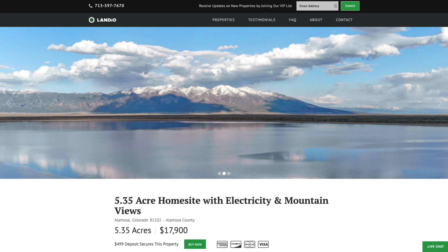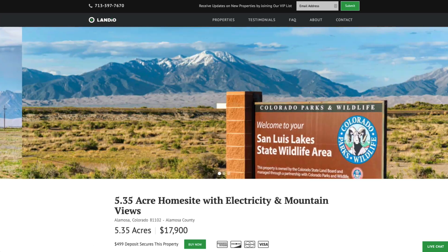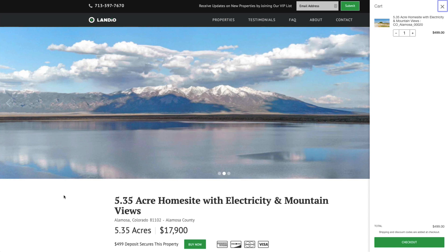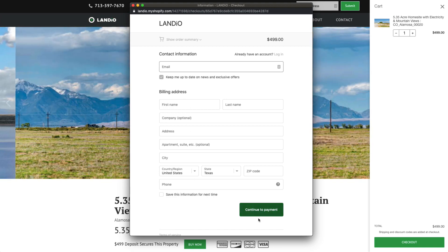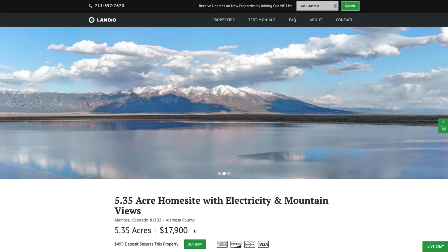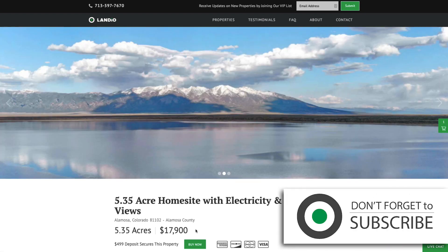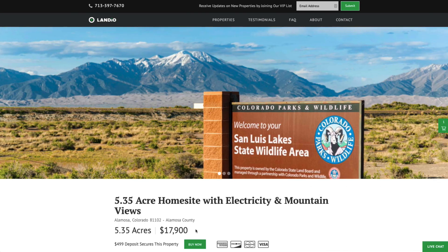We work extremely hard to make it super easy for you to purchase land. If this property fits what you're looking for, just go to our website Landio.com and click the buy now button, which adds a $499 deposit to your cart. Once you complete checkout, the buy now button automatically changes to out of stock — we only have one of each property, sold on a first come first serve basis. Your $499 deposit is credited towards your purchase, and we cover all closing costs with no other commissions or fees.